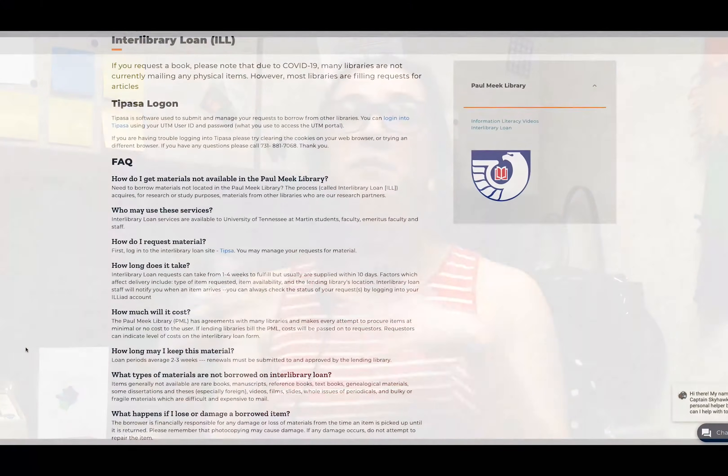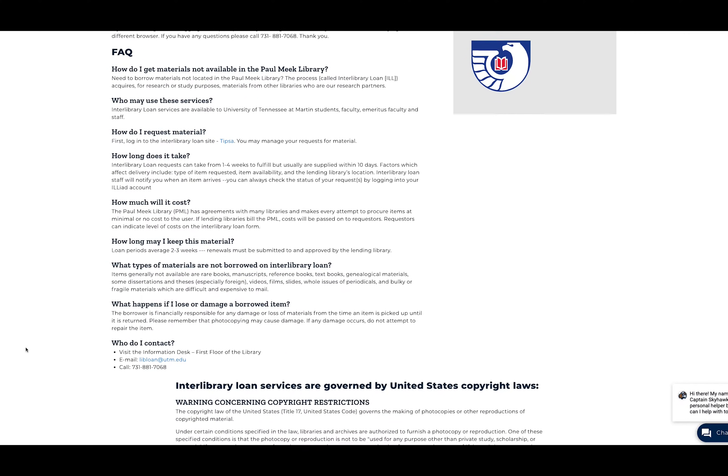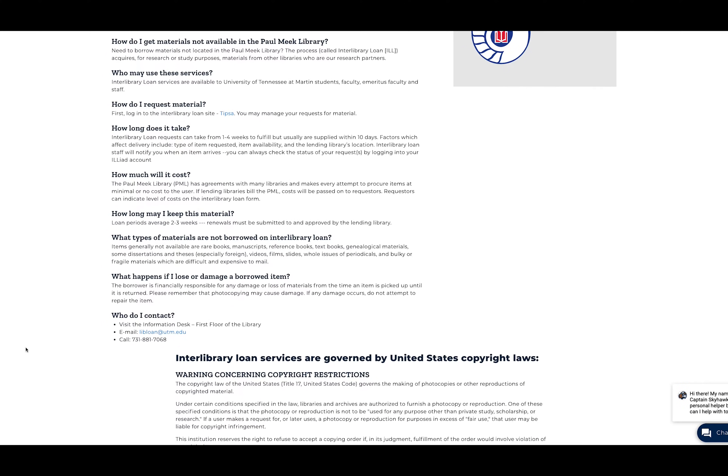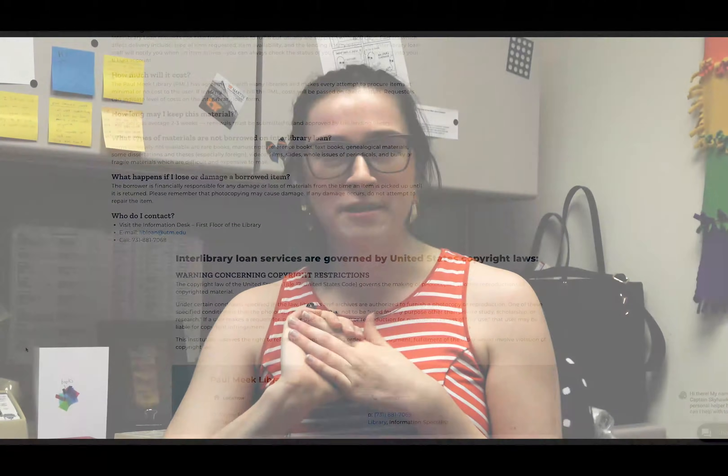We also have a service called Interlibrary Loan, which is free. If we don't have a source, we can borrow it from another library — like Vanderbilt or the University of Florida — and then lend it to you for free. So if you find something on Google Scholar, see something on Facebook, or your professor mentions a really cool article or author that we don't have access to, you can get it for free through Interlibrary Loan.